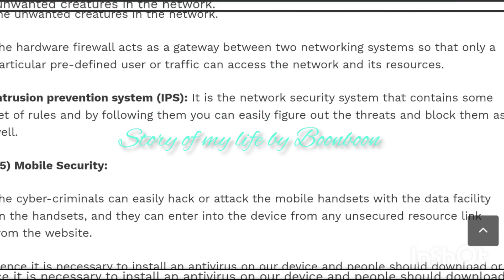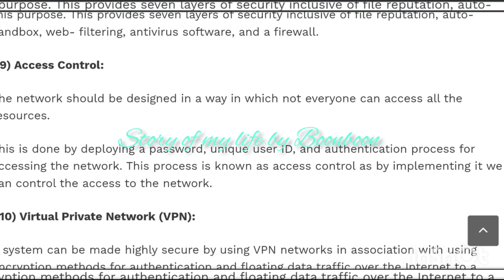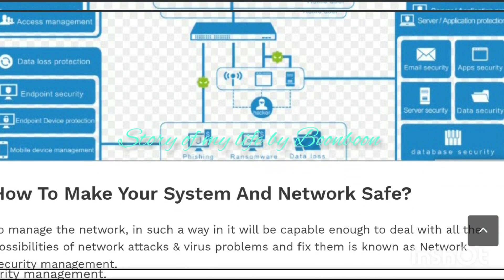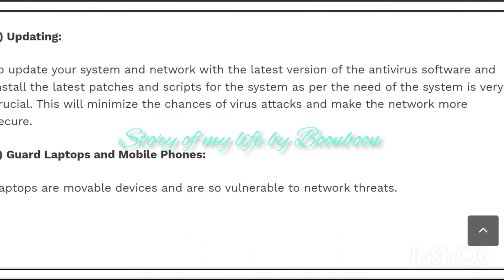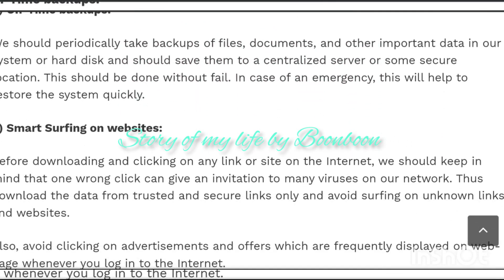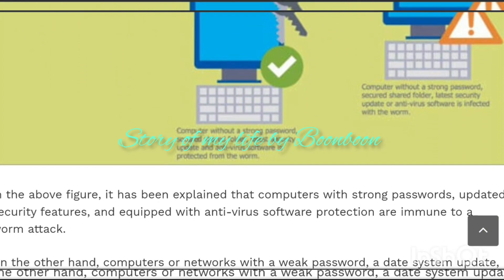DLP — Data Loss Prevention: Large organizations maintain the confidentiality of data and resources by ensuring that internal information will not be leaked by any employee to the outside world. This is done by deploying DLP technology, in which the network administrator restricts employees' access to information by blocking ports and sites for forwarding, uploading, or printing information. Email security applications can scan incoming messages for viruses, filter suspicious data, and control the outflow of messages to prevent information loss.